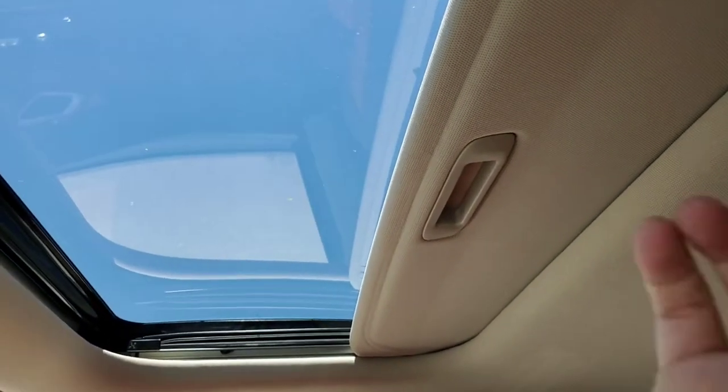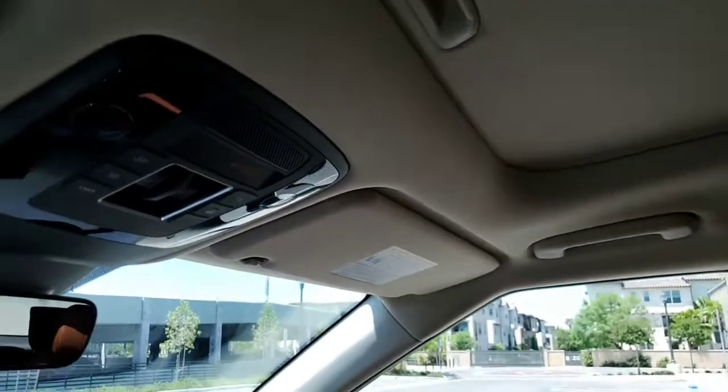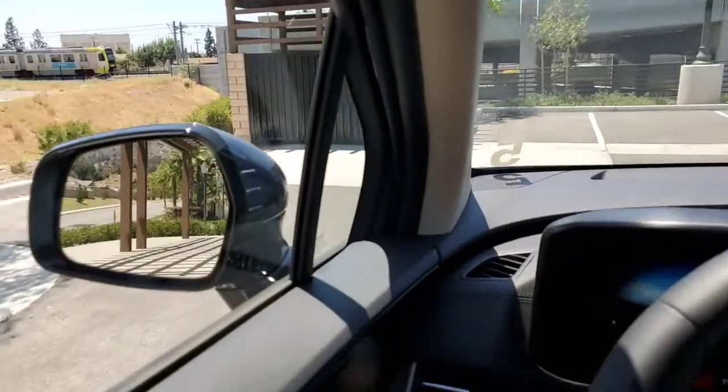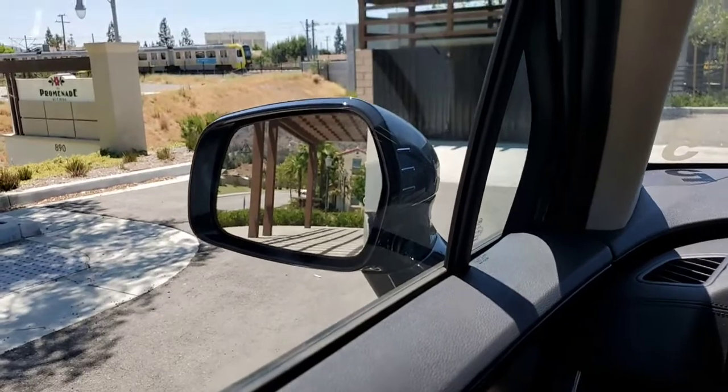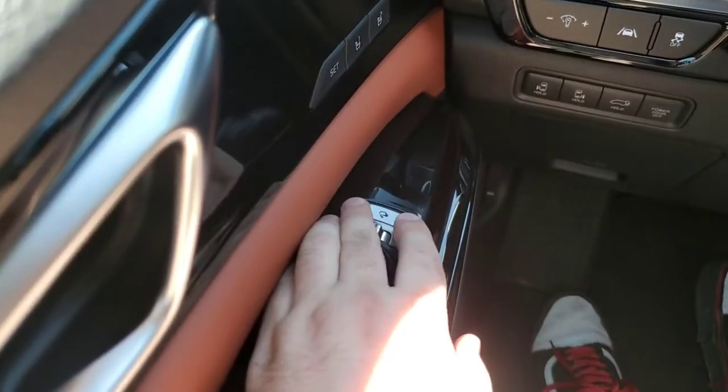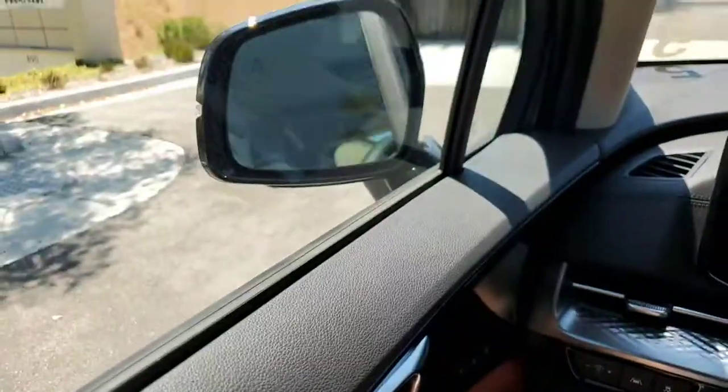When you close the sunroofs, the power functionality only closes the glass — if you want to close the sunshade you have to do that manually. You can also see the power folding mirrors; the control for that is this top button, which folds them in.